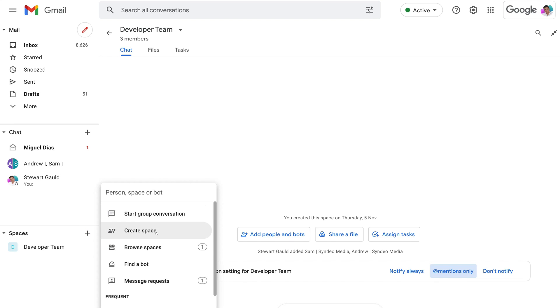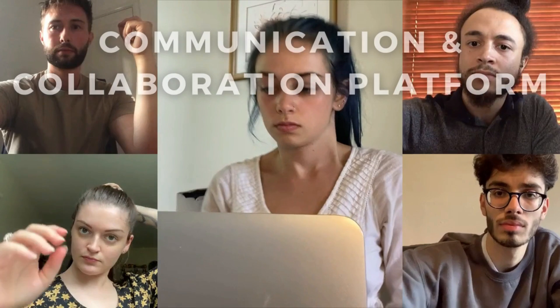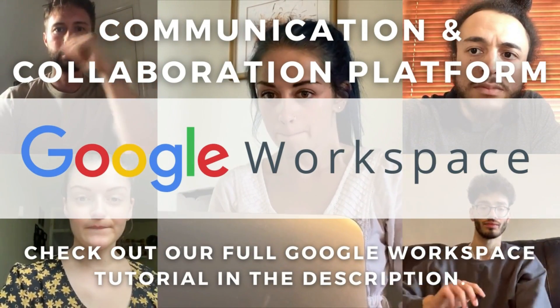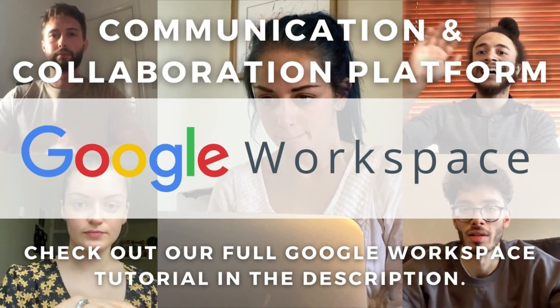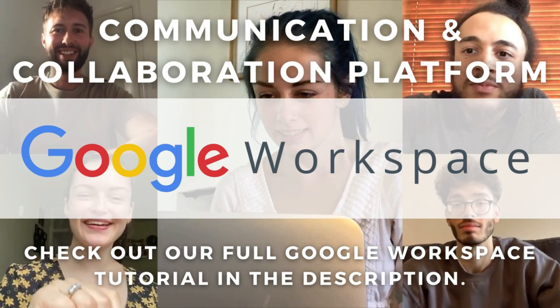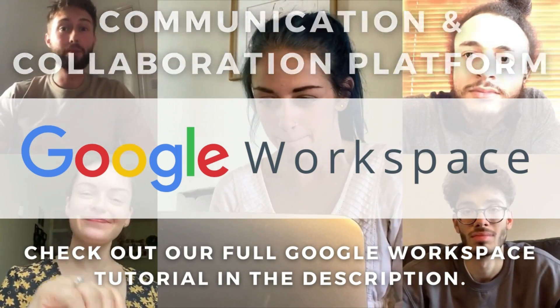Google Workspace is ideal for all types and sizes of organizations looking to leverage not just communication capabilities, but also collaboration and productivity apps and tools in one place. Prices start at $6 per user per month.